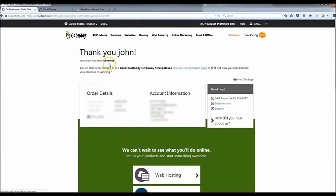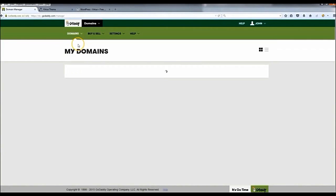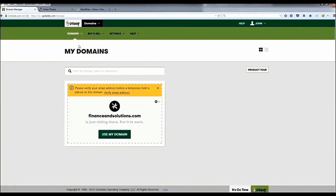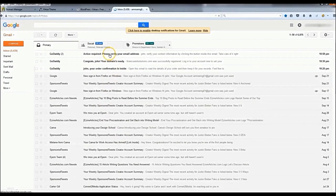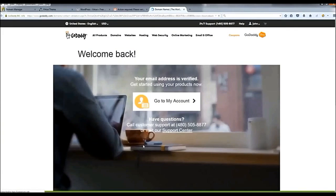Before we install WordPress, go up to 'Manage My Domains' and verify your email — you have to do that before anything else. Click 'Verify Email Now', then check your email. You should see a message that says 'Action Required: Verify Your Email'. Once you do that, your account is verified.